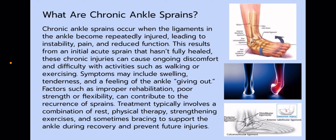Chronic ankle sprains occur when the ligaments in the ankle become repeatedly injured, leading to instability, pain, and reduced function. This results from an initial acute sprain that hasn't fully healed. These chronic injuries can cause ongoing discomfort and difficulty with activities such as walking or exercising — in this case, volleyball for Chloe. Symptoms may include swelling, tenderness, and a feeling of the ankle giving out.